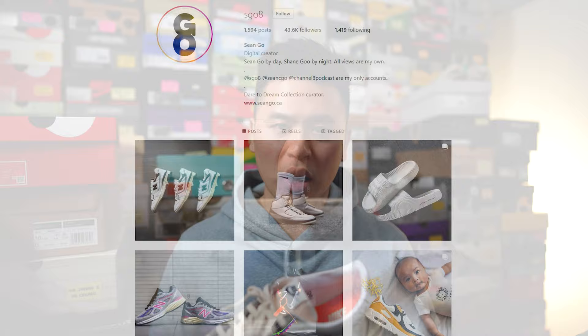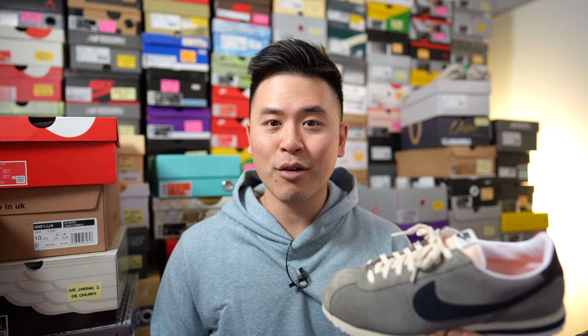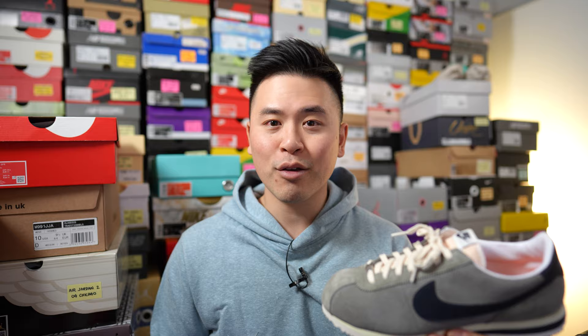Let me know in the comment section below what you guys think about the Size Nike Cortez in this flat pewter colorway, and whether you're a fan of the Nike Cortez or if it's not really a model for you. If you guys liked this video, be sure to like, comment, and subscribe. You can follow me on Instagram at SGO8, follow my Twitter at Sean.go, and visit my website at SeanGo.ca. Until next time, thank you everyone for watching — another big thank you to Size Canada for sending me this pair, and I'll catch you guys in my next video.